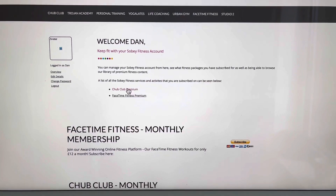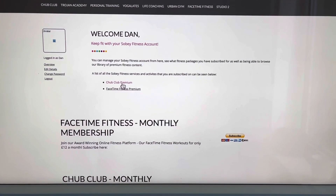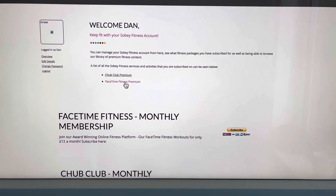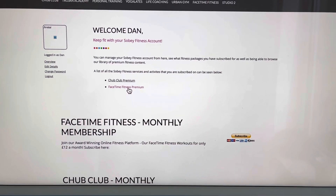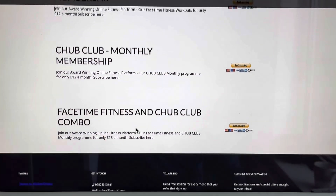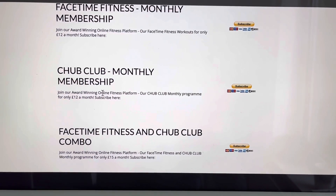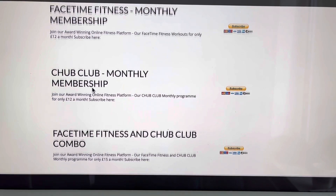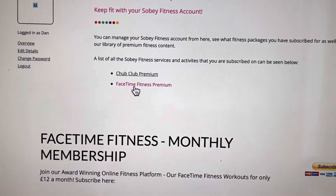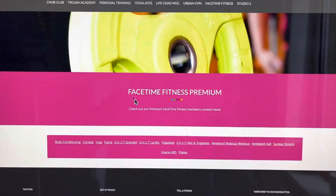So we've got two online programs in the members section. We've got Chub Club, which is our body and mind holistic coaching program, and then we've got FaceTime Fitness, which is our award-winning online fitness platform. Chub Club monthly membership is only available once you've done the Chub Club competition, but don't worry about that.